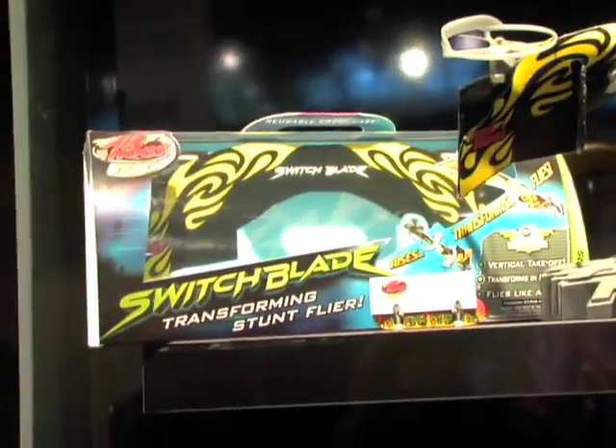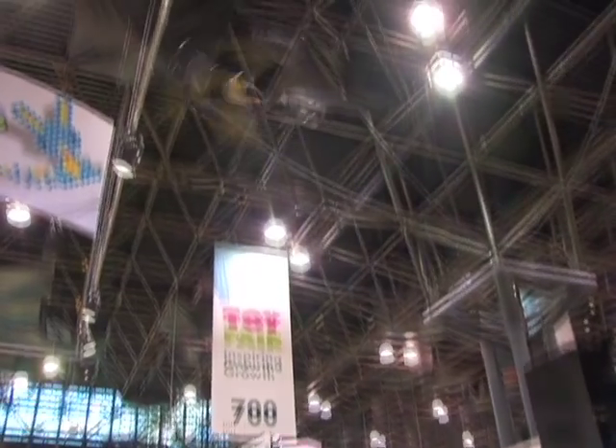Air Hogs is a company that puts out great radio-controlled vehicles, and this is the latest. It's called the Switchblade, and it's a vehicle that flies and hovers really easily — because a lot of times it's difficult to actually launch them — and then it switches into a flying vehicle.